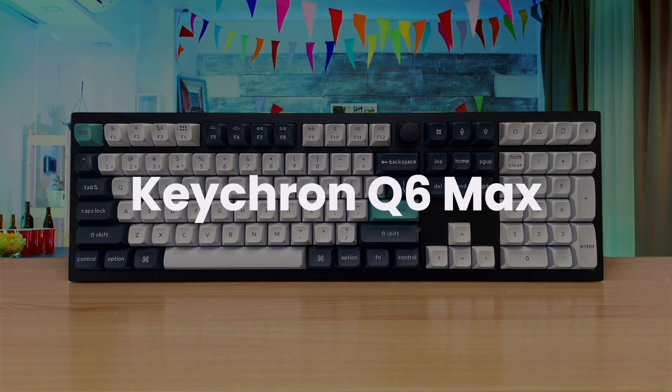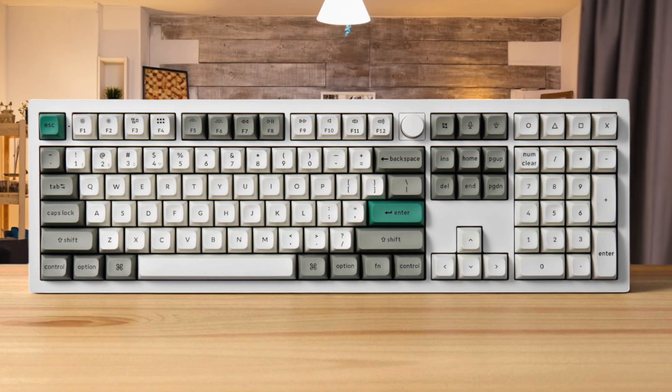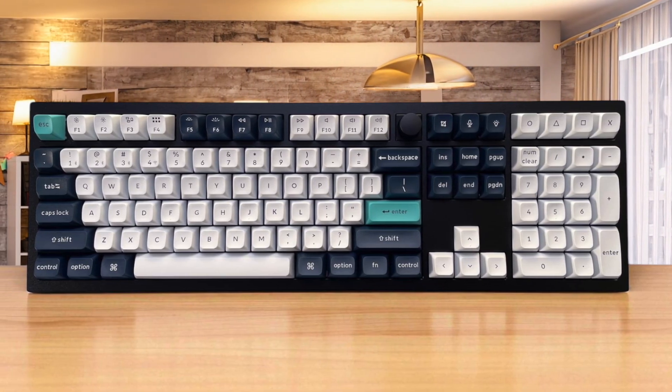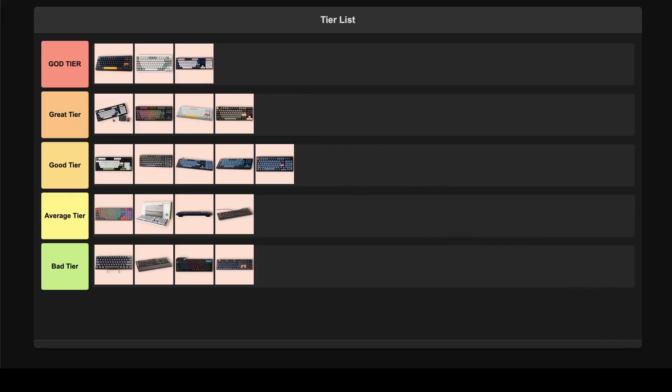Keychron Q6 Max. This is hands down one of the best keyboards I've ever had the pleasure of using, with its full metal body feeling incredibly premium and providing an exceptional typing experience. It is very heavy, so it's not portable at all, and the lack of height-adjustable legs is a strange omission for such a high-end board. Even with those minor flaws, the build quality and feel are just out of this world, making this an easy pick for god tier.